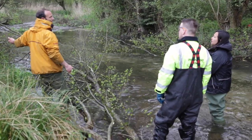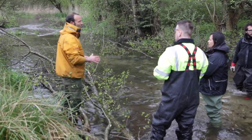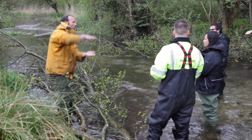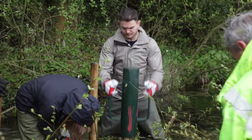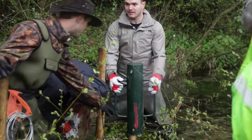Here, experts in geomorphology from Queen Mary University London, Environment Agency operations staff, the public, artists and international colleagues from Brazil are building capacity and improving river habitats together.